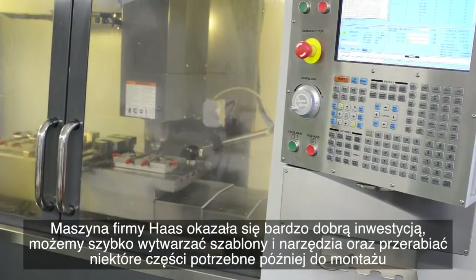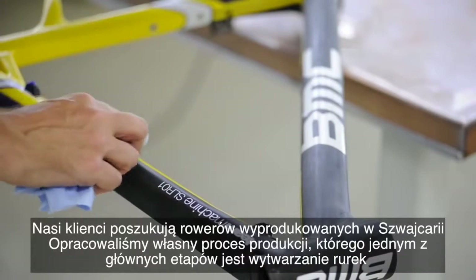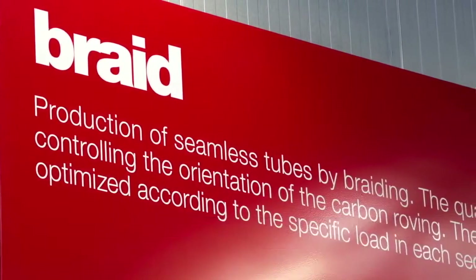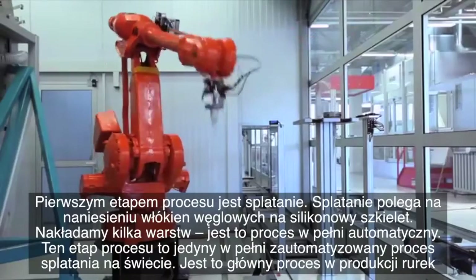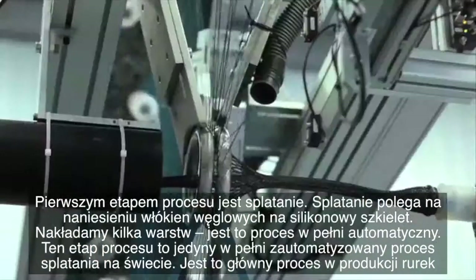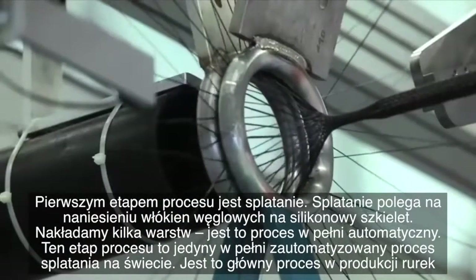The Haas machine was a very good investment for us — being fast in producing jigs and tools, but also helping to rework some of the parts we later use for our bonding process. Our customers are looking for a Swiss-made bike. We developed our own manufacturing process, and one of the main process steps is to manufacture tubes. The first process step is braiding: we put carbon fibers on a silicon body and apply several layers. We can fully automate this process.